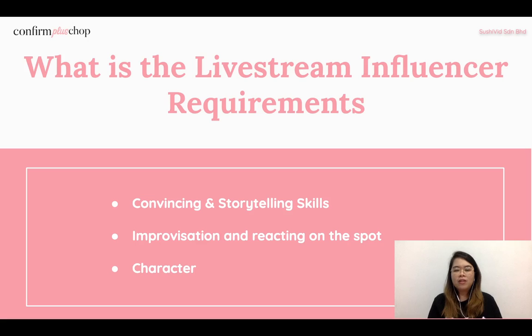The third requirement is character. Every influencer must have their own character and a standout point that makes people remember them — whether it's the way you talk about products, the way you speak, or your appearance, like dyeing your hair a rainbow color. You need a specific character or unique point so people remember you. Those are the three main requirements for successful live stream influencers based on my experience.